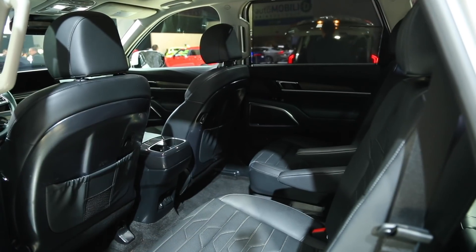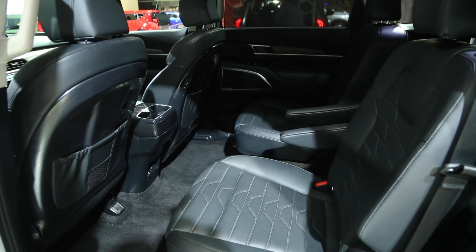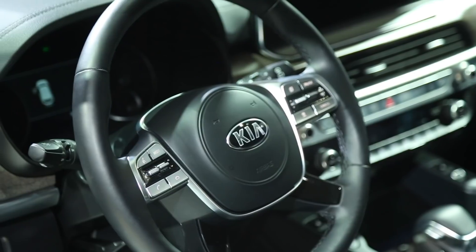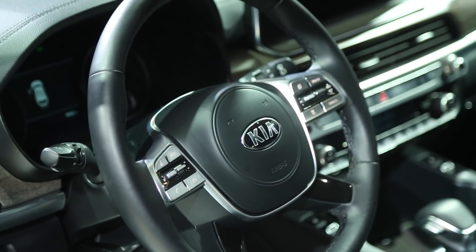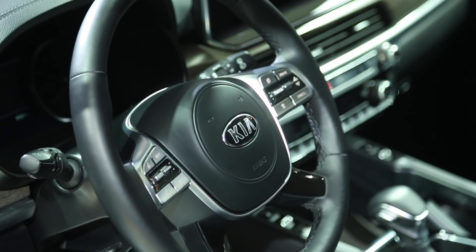The car is also generously outfitted, available with vented and heated second-row seats, and even a rear seat reminder system that uses ultrasonic sensors to detect a child or pet movement in the third or second row after the car's doors have been locked, and then can issue an audible alert to the driver.